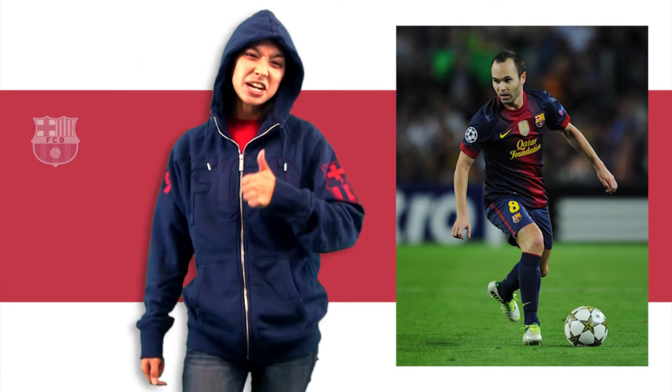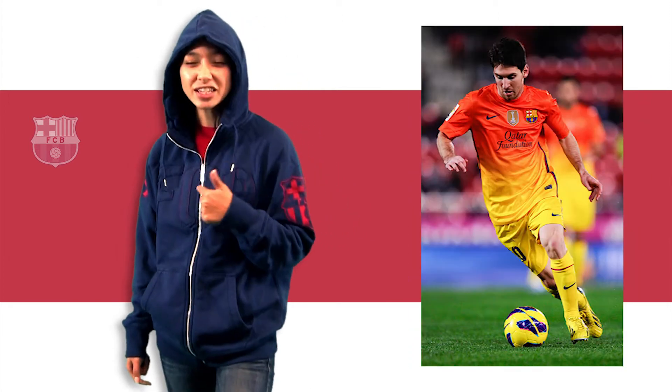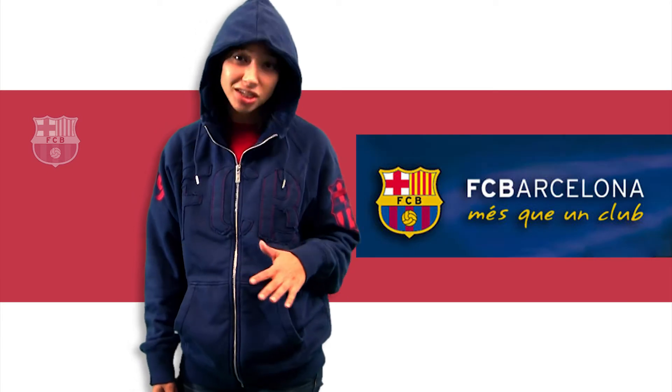So cheer on players like Iniesta, Pique, and Messi with this awesome jacket from Nike. And remember, Barcelona is more than just a club.